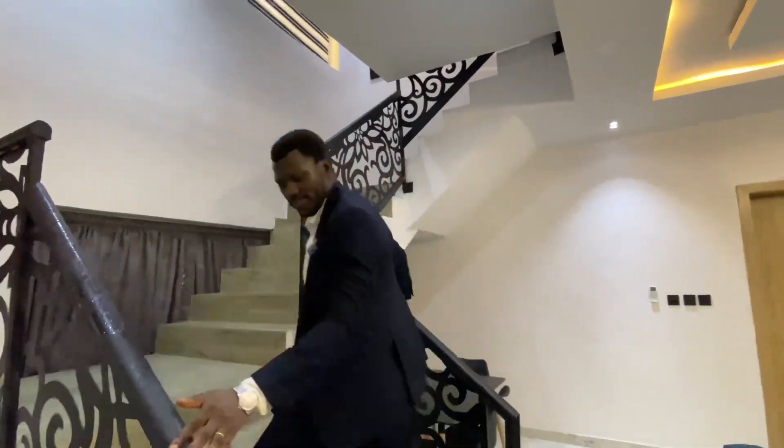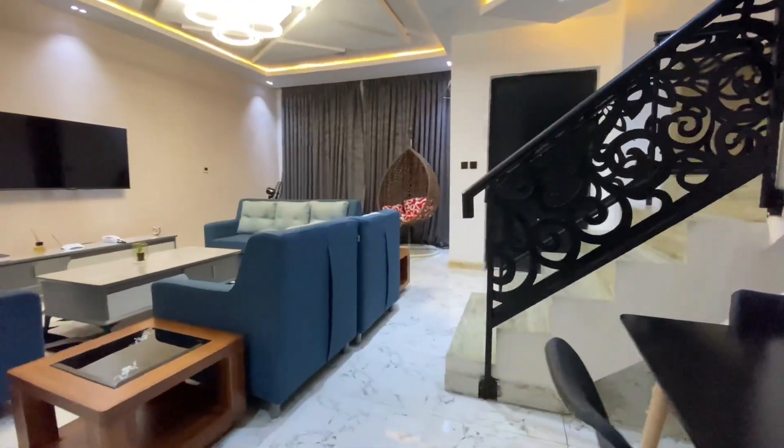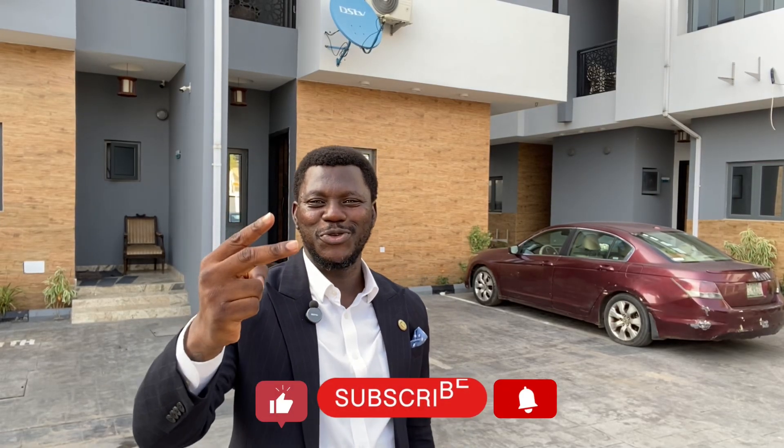Welcome to this standout three-bedroom terrace duplex with a family lounge and a BQ in Omole Fitzwarren Estate, Lagos Mainland. This residential project stands out as a prime choice, offering not only substantial rental returns but also a comfortable residential experience. The concept behind this residential project exudes opulence, refinement, and unparalleled craftsmanship. We built seven units and listed them for sale — now only two are left.